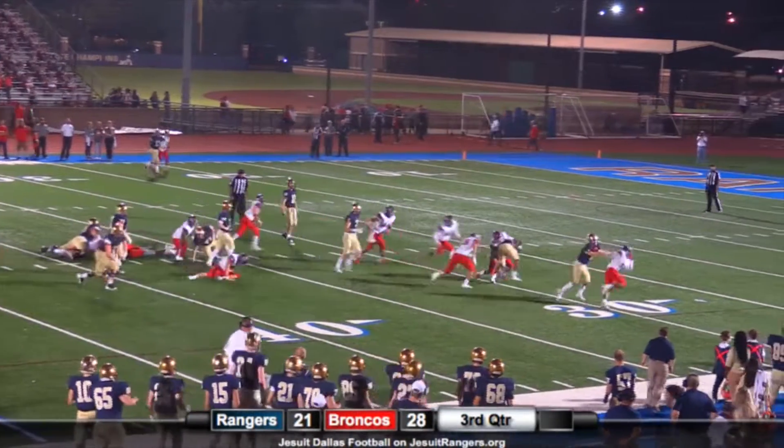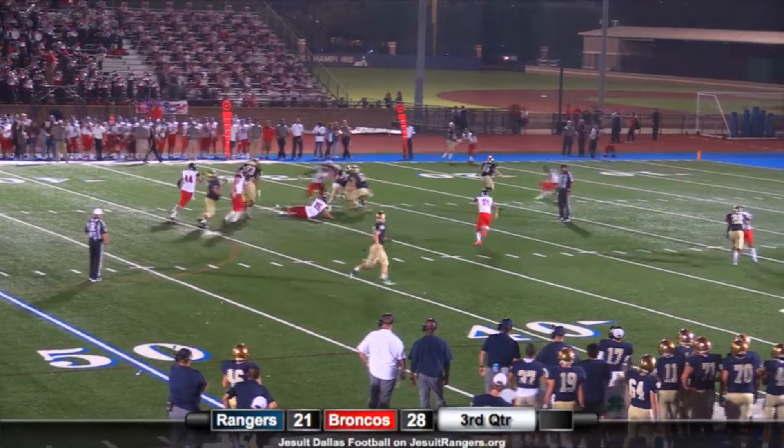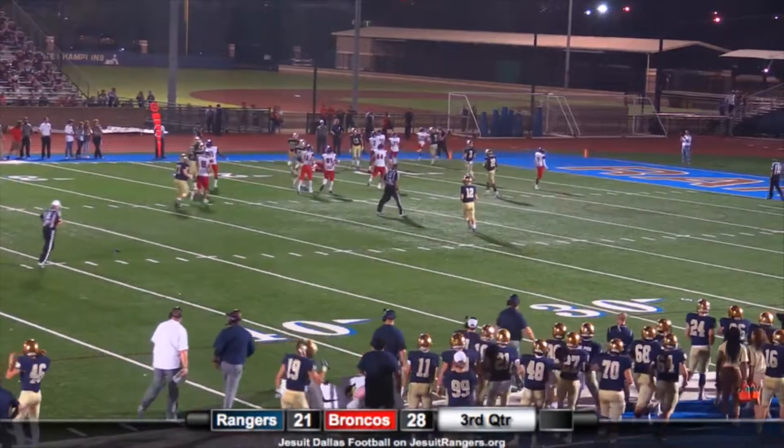Look at that move — inside the 30! The Rangers have got one. Third and 14 on a draw play, and there they go again to Taylor — 25, 20 — it worked again, 15 yard line!